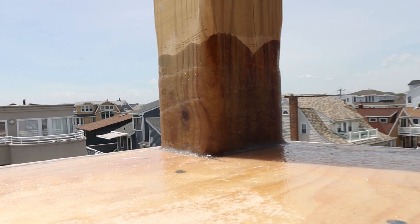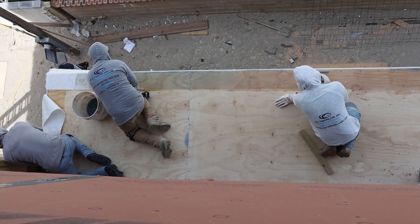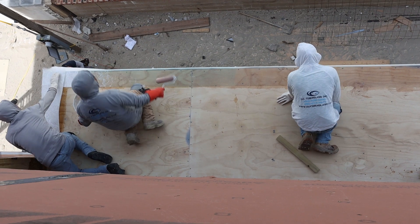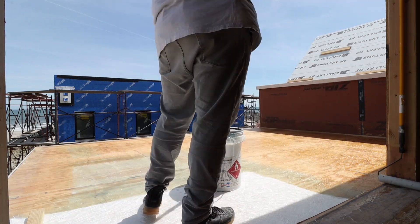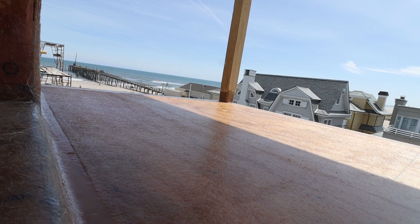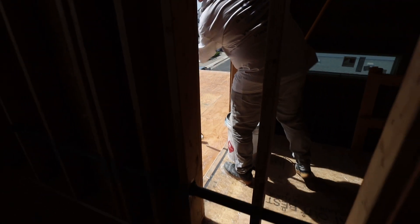Meanwhile, the guys actually finished a lot of the fiberglass while we were gone. They were able to do the walls, the posts, and all the edges — and why? Because they work as a team, they work as a cohesive unit. Look at these guys working side by side, striving together to make sure that these decks are finished before the rain comes. Let's get out of their way and let them get to work. Peace out.